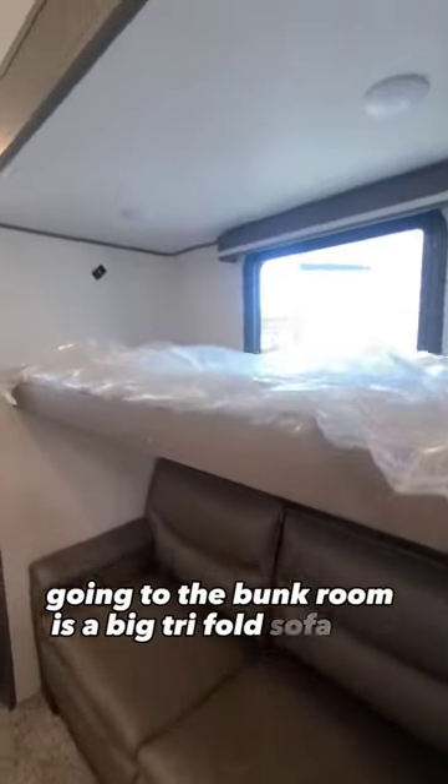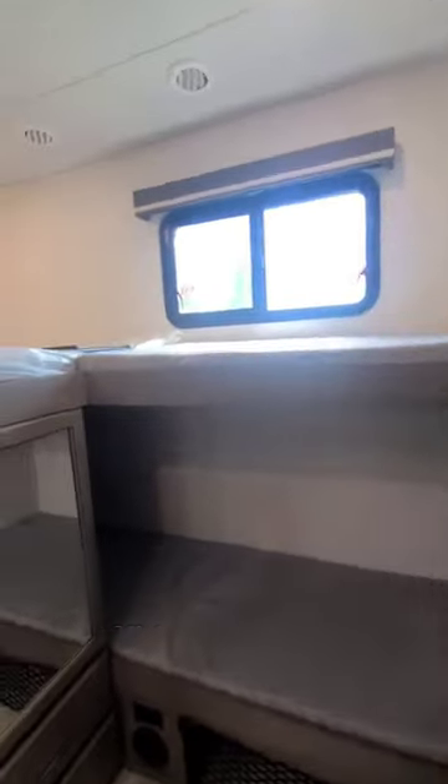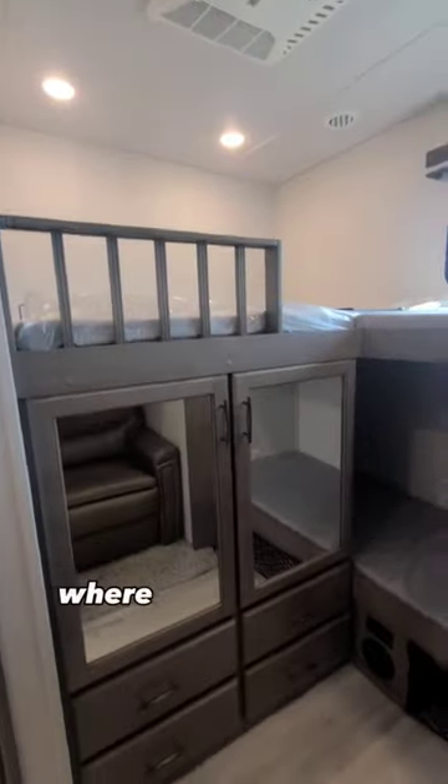Going to the bunk room is a big tri-fold sofa bed, an overhead bunk, and an L-shaped bunk area where you can sleep a lot of people. This bunk area